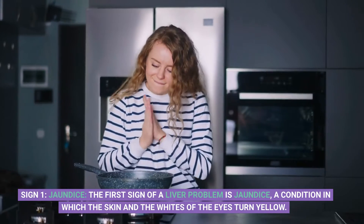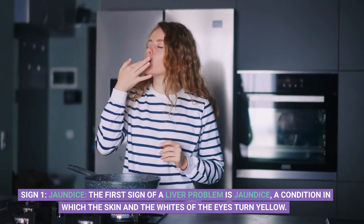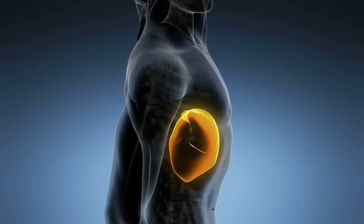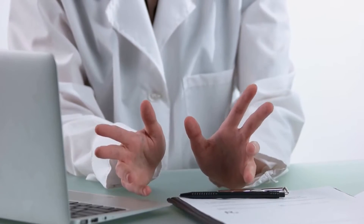Sign 1: Jaundice. The first sign of a liver problem is jaundice, a condition in which the skin and the whites of the eyes turn yellow. This happens when there is a buildup of bilirubin in the blood, a pigment that the liver usually filters out. If you notice this symptom, it's time to see a doctor.